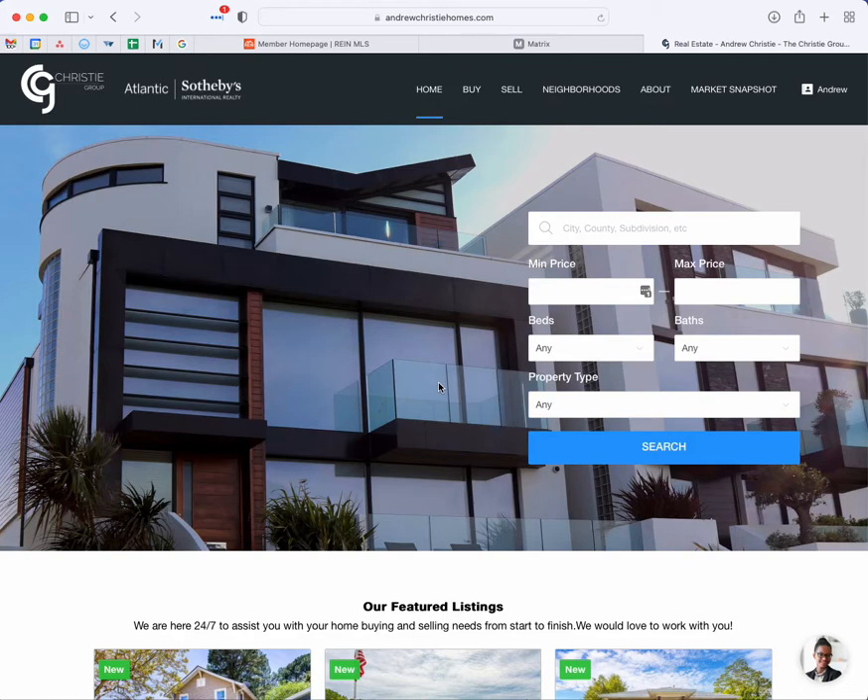No matter where the home is in Hampton Roads, Virginia, if it is listed for sale, we can get you inside that home. We can be your one-stop shop and we'd certainly love to have the opportunity to help you with all of your real estate needs. So without further ado, let's talk a little bit more about the website and how to use it.